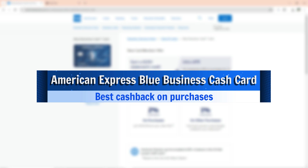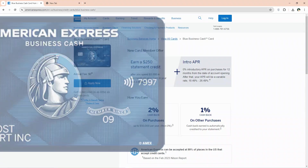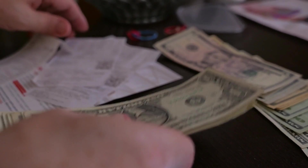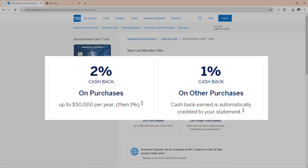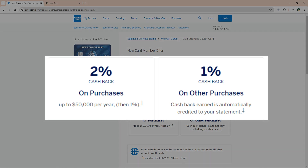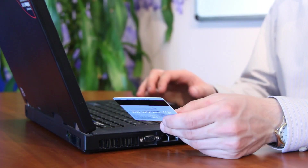Let's get started with the American Express Blue Business Cash Card, best cash back on purchases. This card allows you to go beyond your credit limit in case of financial constraints, which can offset business drawbacks due to lack of adequate funds for startups. You get a 2% cash back on all purchases until $50,000, after which you enjoy a 1% cash back on all purchases all year. The card offers you a $250 cash back credit after spending $3,000 within the first three months of account opening — a decent offer for startups.